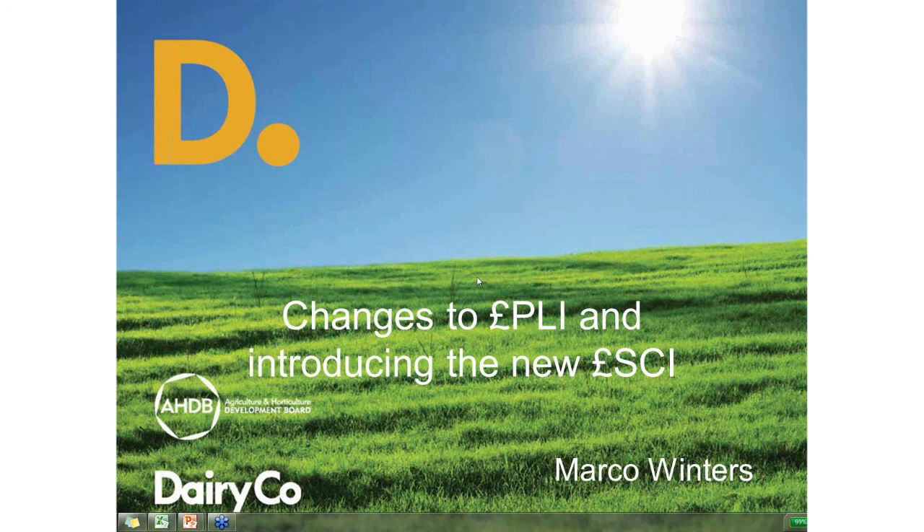These indices were launched earlier this week and I am really delighted to bring you tonight's webinar on making the most of genetics and an introduction to these new indexes with Mr. Marco Winters, our Head of Genetics for DairyCo. Over the course of the next 25 minutes or so, Marco is going to run through his presentation. So without further ado, Marco, over to you.